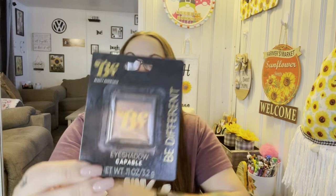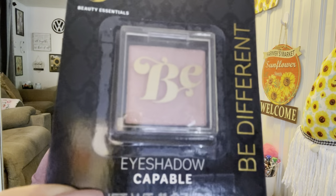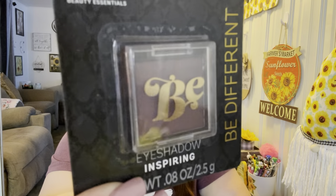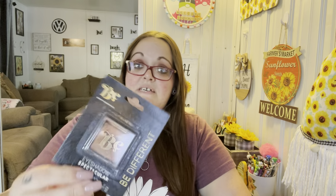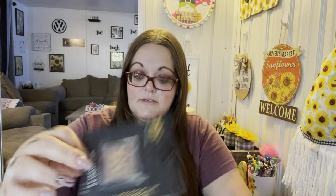I might throw in one of these eyeshadows — they're all by Bee Beauty Essentials, 'Bee Different.' One is in the color 'Capable,' a really pretty pink. Another is 'Inspiring,' kind of a dark mocha color. The third is 'Spectacular,' a lighter mocha-ish or copper color — a really pretty brown gold. I don't want to open them because I don't know yet if I'm including them in the giveaway.